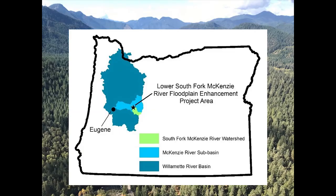Two of those larger projects have taken place on the South Fork McKenzie River. I'll explain why we're focusing on the South Fork.